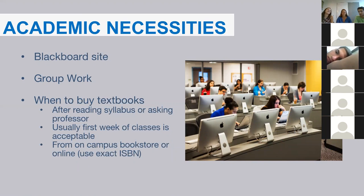At Bentley, a lot of your assignments will be done electronically through our Blackboard site. Blackboard is your academic hub where professors can post your classes, syllabuses, homework assignments, handouts, announcements, and more. It's a great way to stay on top of your work and find additional resources that your professors and the library post as well.